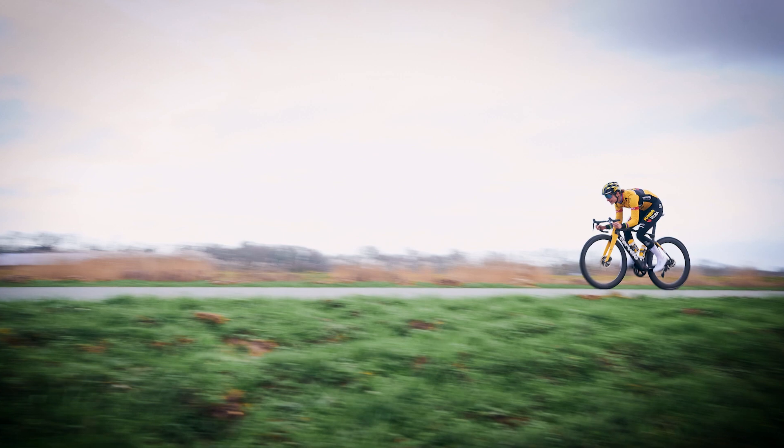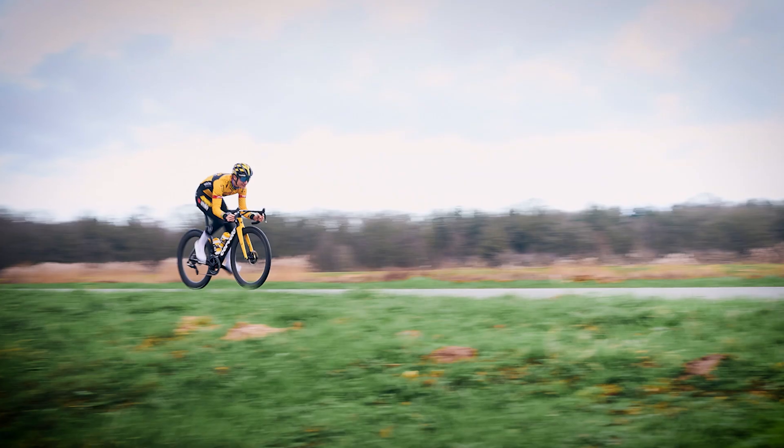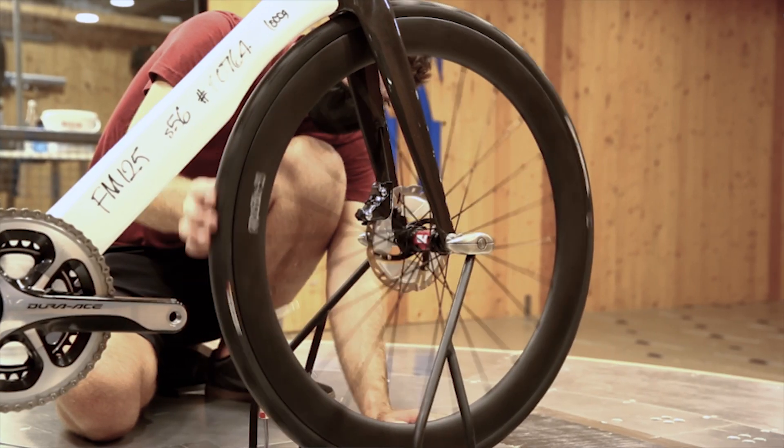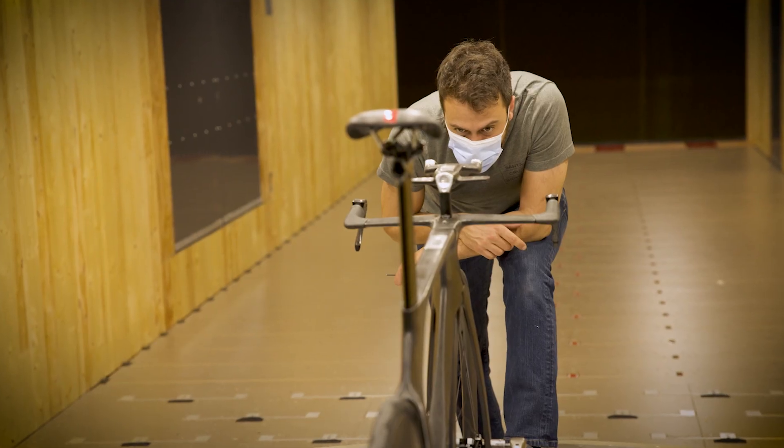Reducing drag isn't everything though. You only ride fast if you feel confident riding fast. So we also focus heavily on ensuring our profiles offer as much stability as they are efficient.